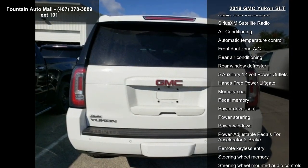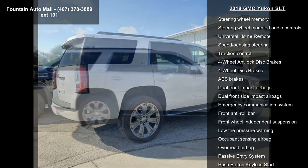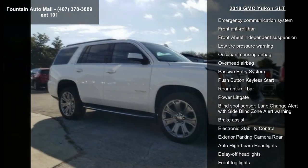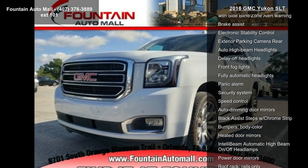This vehicle's top features include Enhanced Driver Alert Package, Memory Package, Premium Smooth Ride Suspension Package, 9 Speakers, AM FM Radio, SiriusXM, Bose Premium 9 Speaker System, CD Player and Premium Audio System, and IntelliLink.